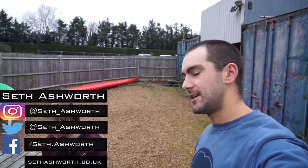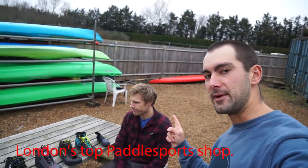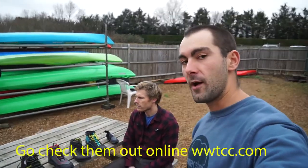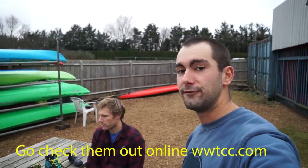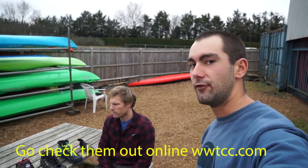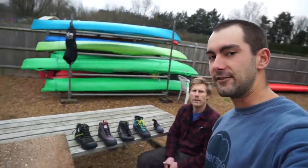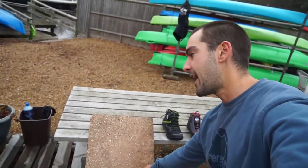Today I'm here at Whitewater the Canoe Centre in Shepparton with my friend Pete Scutt. We are going to be testing some whitewater footwear to find out which is going to make you fall over fastest and which is going to make you fall over slowest. Ultimately none of them are going to stop you falling over, but hopefully one of them is going to be better than the others.